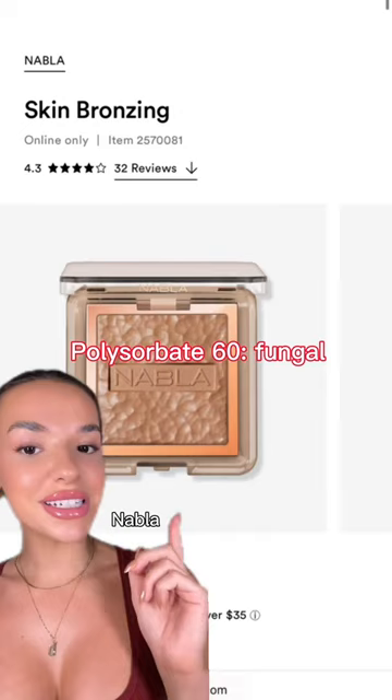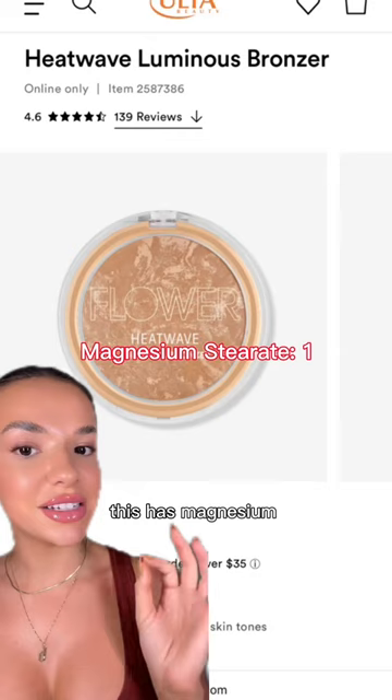Nabla Skin Bronzing — this only has one fungal acne ingredient in it. Heatwave Luminous Bronzer from Flower — this has magnesium serrate in it.